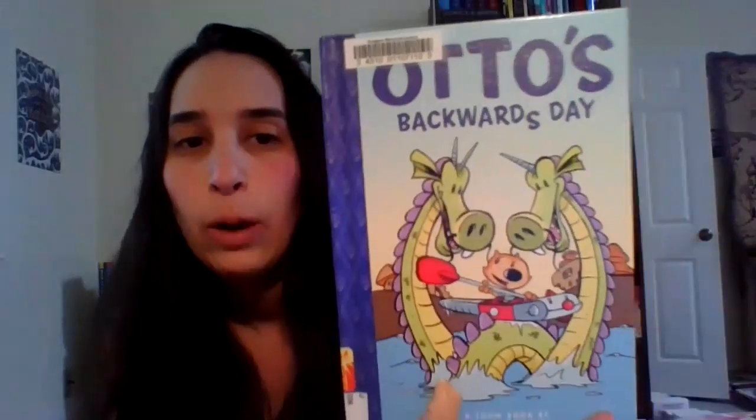So the first graphic novel is called Otto's Backwards Day. It's a toon book written by Frank Camuso with Jay Lynch, so they're a team. I think this is best for younger readers. I don't think it will appeal to older readers, but I think younger readers will find it silly and entertaining.